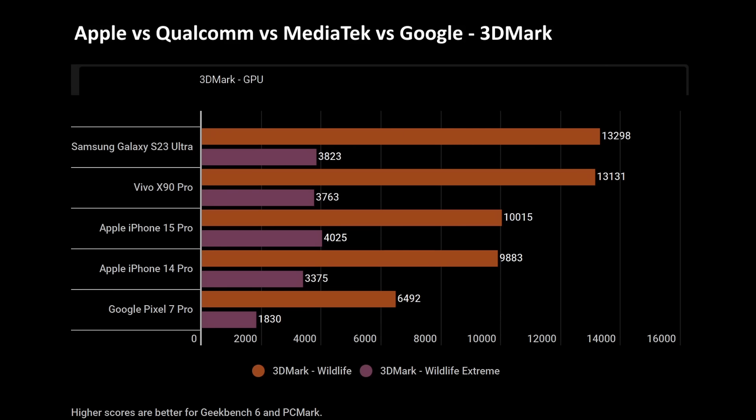In 3D Mark, it's more of a mixed bag. The winner is the Samsung Galaxy S23 Ultra with the Snapdragon 8 Gen 2, scoring 13,298, followed by the Vivo X90 Pro at 13,131. The Apple iPhone 15 Pro scores around 10,000, the iPhone 14 Pro around 9,800, and the Pixel way down at 6,000 — confirming the Tensor G2 is several generations behind. There's a 32% difference between the iPhone 15 Pro and the Samsung Galaxy S23 Ultra in the Wildlife benchmark.